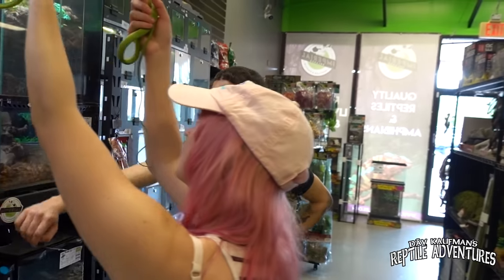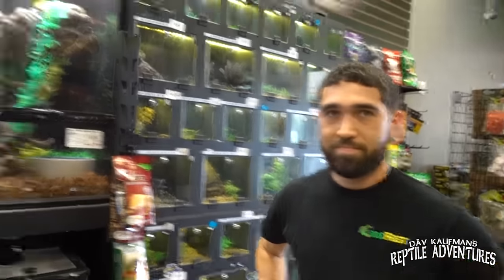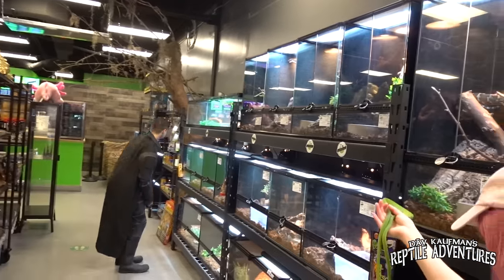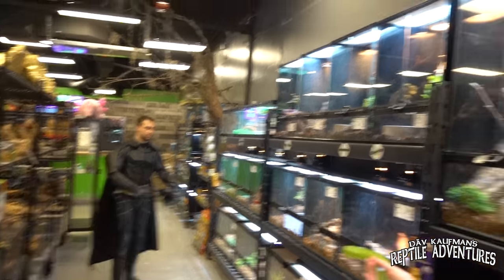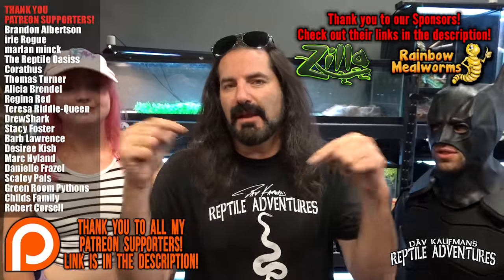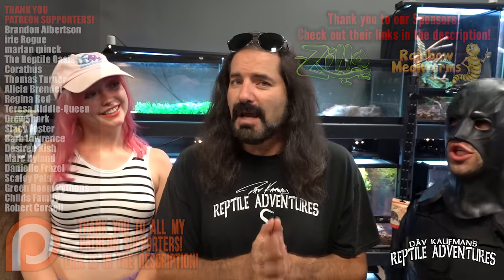Well guys, this is an awesome shop. I love these little shops because you can always find some really amazing hidden gems. I wish we had time to go through every single one of these enclosures. As always, I just want to thank all my Patreon supporters — if you would like to become a Patreon supporter, that link is in the description below. For as little as three dollars a month you can get Rattle On swag and early access to my videos. If you'd like to help me educate people about these amazing reptiles, go check it out. Until the next reptile adventure — love the planet, feed your reptile obsession, and rattle on.